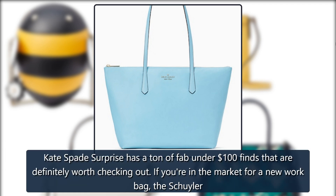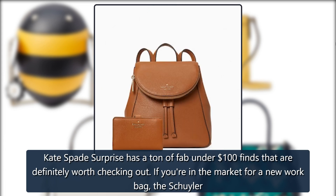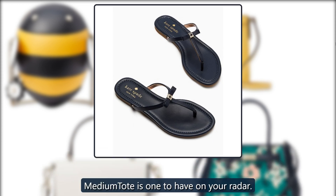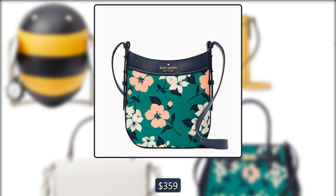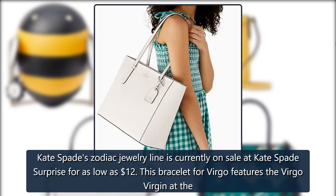Kate Spade Skylar Medium Tote: Kate Spade Surprise has a ton of fab under-$100 finds that are definitely worth checking out. If you're in the market for a new work bag, the Skylar Medium Tote is one to have on your radar. Originally $359, now $99.